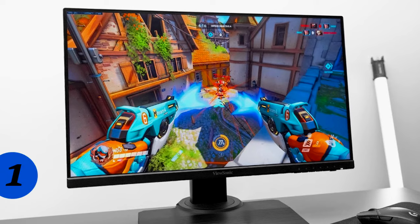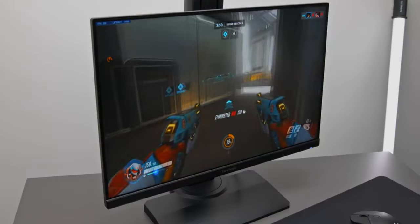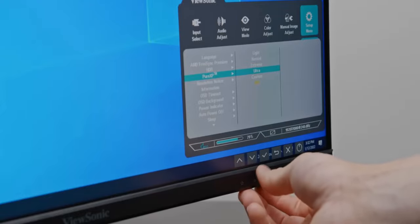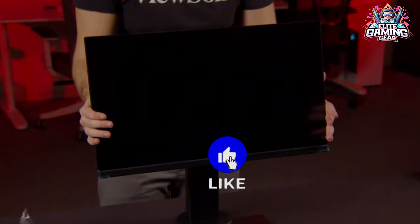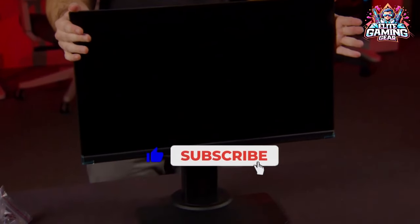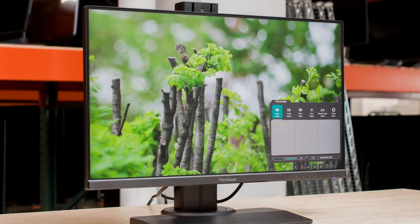Master of Speed: ViewSonic XG2431. This monitor throws down a lightning-fast 240Hz refresh rate, ideal for dominating competitive games like CS:GO or Fortnite. Imagine silky-smooth movements and instant enemy reactions — you'll be the last one standing every time.